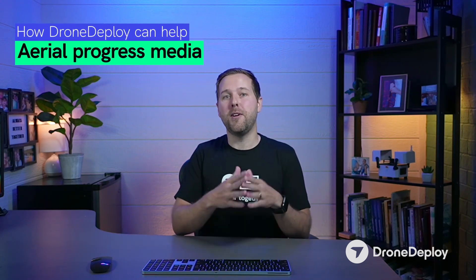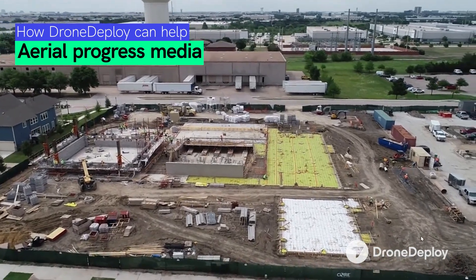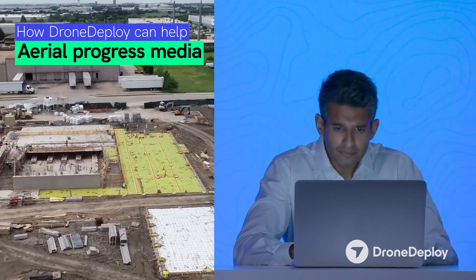Lastly, let's talk about the simplest form of where DroneDeploy is going to help you, and that is in your aerial progress media. This includes aerial progress photos, aerial progress videos, and panoramas. We're really pushing the days of the old helicopter progress photos goodbye.